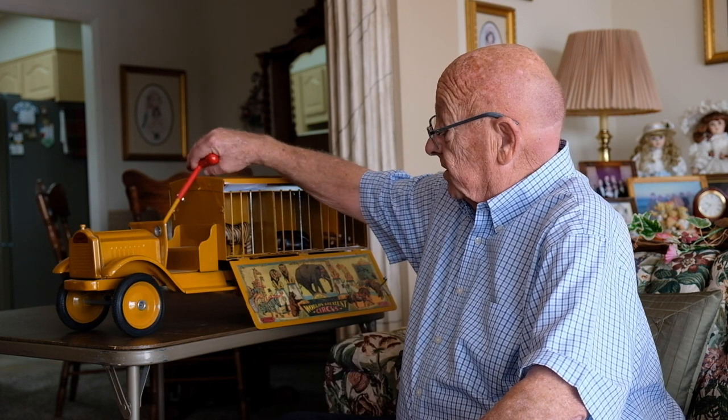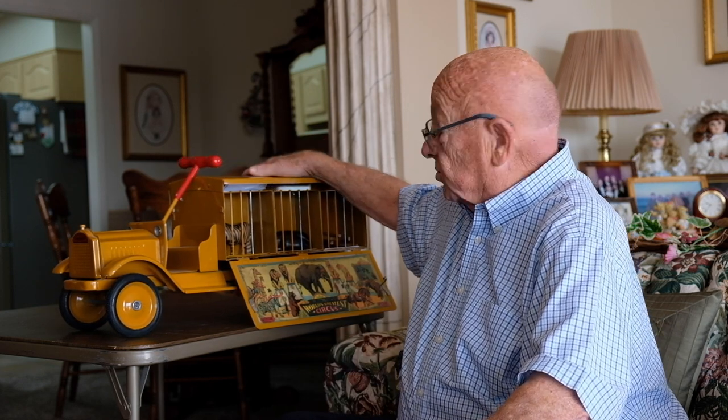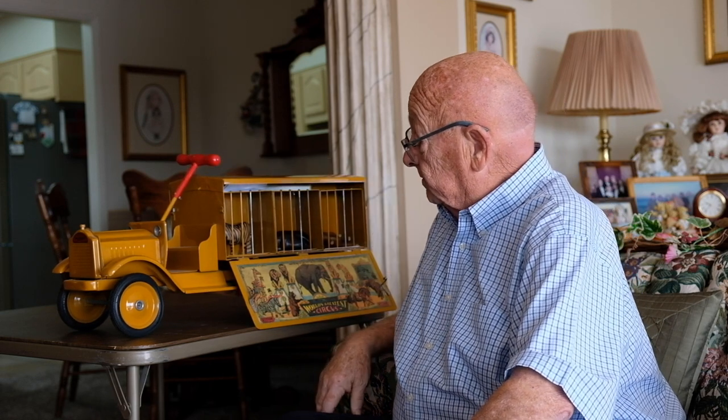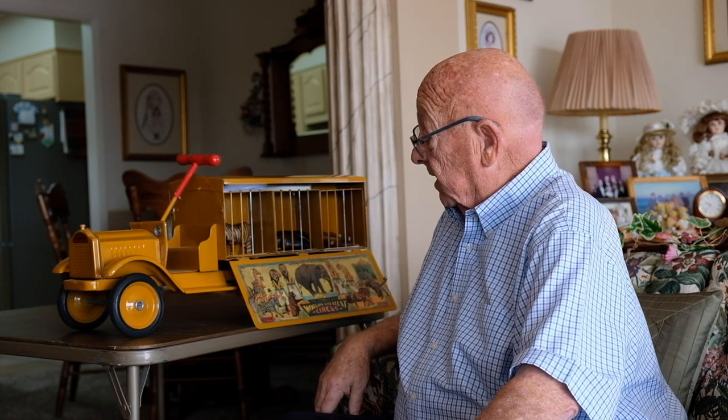These were considered ride-on toys — you could sit down and ride them. They're strong enough for kids to ride and steer around. I saw a picture in a toy magazine where a guy tied a rope to his bike and was going down the road as fast as he could, and the little toy was just bouncing along behind.